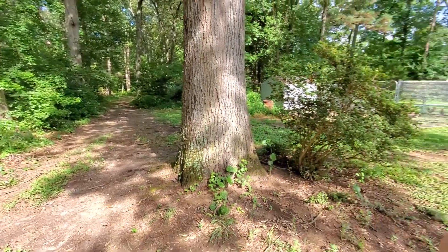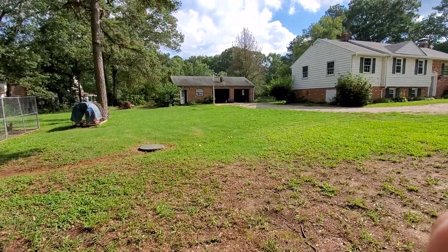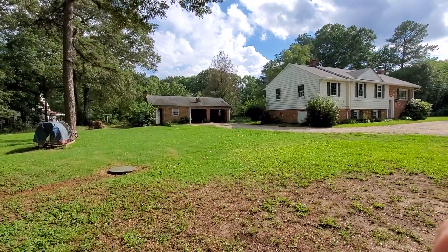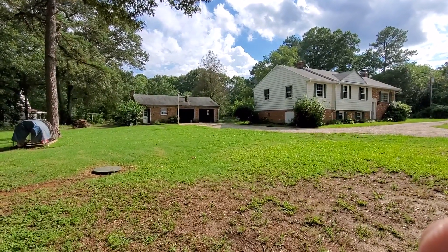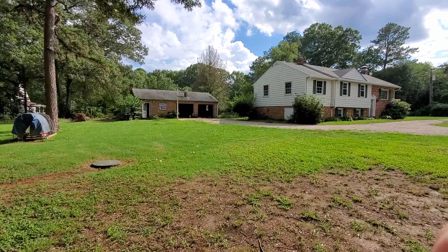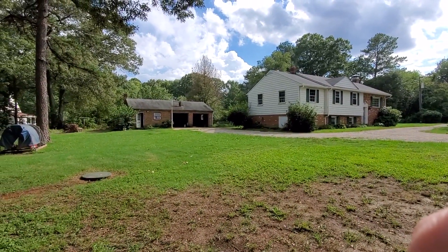Come on out and check things out here. Again, the address is 7361 Strath Road in Henrico. I am Debbie Knapp, Realtor with eXp Realty. I look forward to helping you. My phone number is 804-641-3104. Again, 804-641-3104.